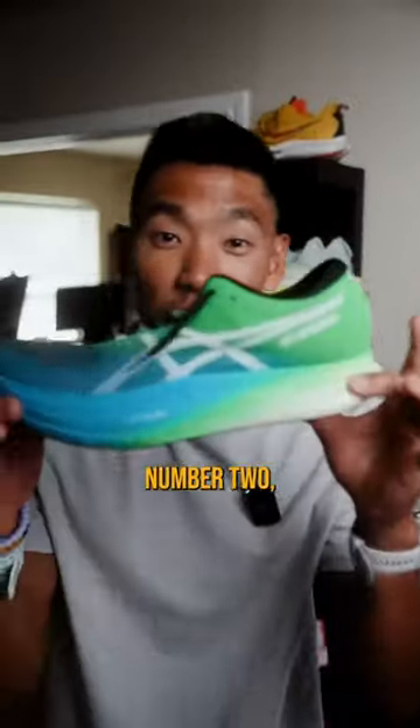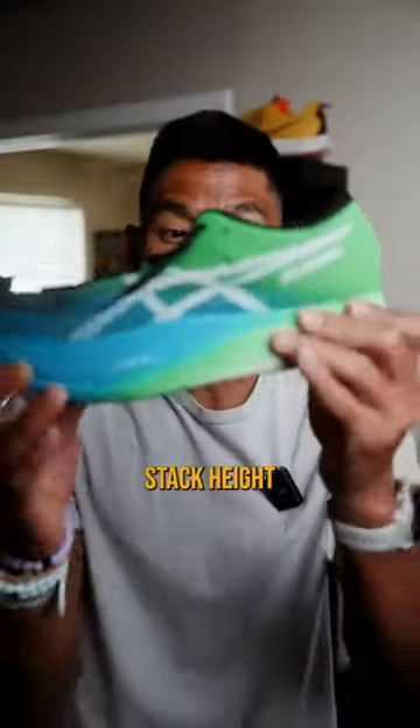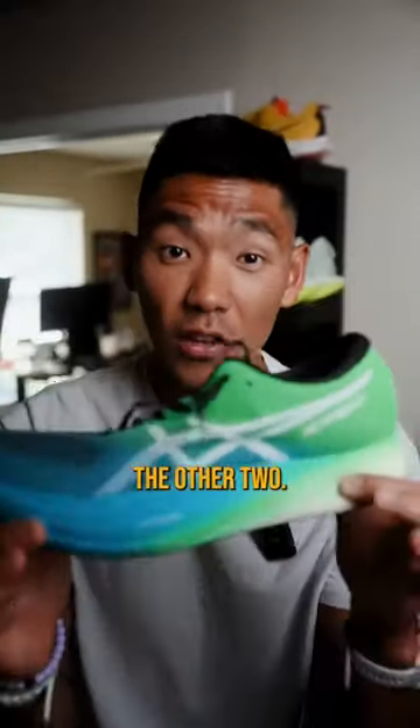Number two, the Asics Metaspeed Sky. I wore this at the LA Marathon. It was super cushiony and responsive. I love how the stack height isn't as significant as the other two I just mentioned.